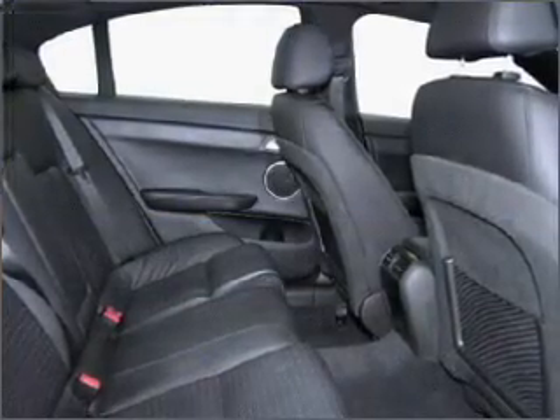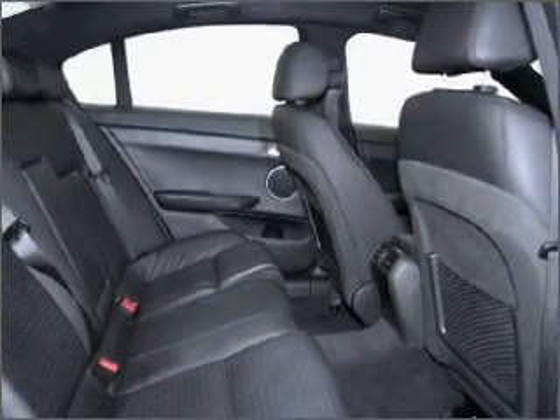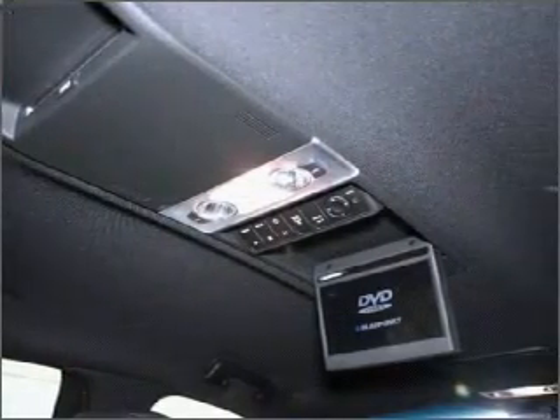Premium wheels lend a distinctive appearance. Tailor the temperature to your preference and your passengers.